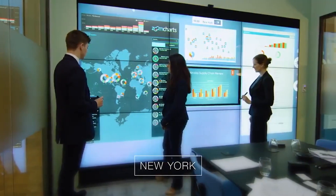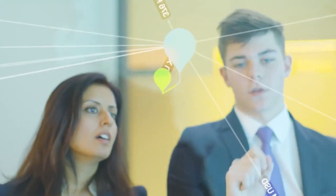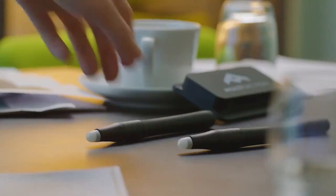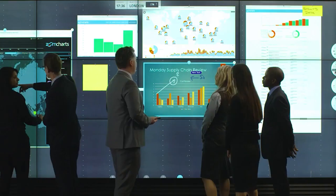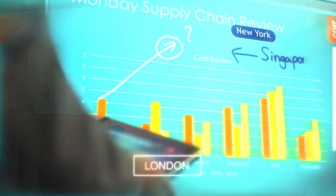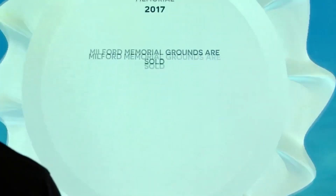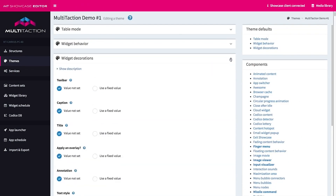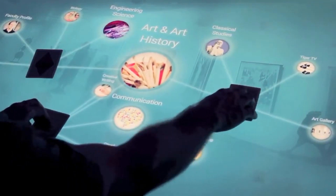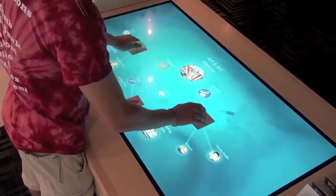Consultancies use our platform to uncover customer pain points, illuminate solutions, and build successful strategies. Our briefing center clients use Multi-taction software to engage their customers and facilitate a deeper understanding of how they can serve their top-tier customers. For the first time, interactive experiences can be created in-house using our showcase editor — use objects to trigger actions, import graphics, and build stories, always having the power to refresh content and keep experiences relevant.